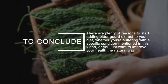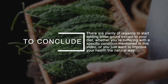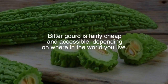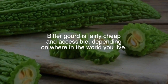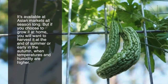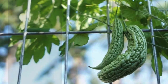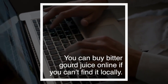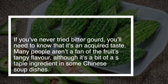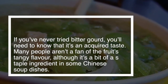To conclude, there are plenty of reasons to start adding bitter gourd extract to your diet, whether you're suffering with a specific condition mentioned in this video or you just want to improve your health the natural way. Bitter gourd is fairly cheap and accessible depending on where in the world you live. It's available at Asian markets all season long, but if you choose to grow it at home, you'll want to harvest it at the end of summer or early in the autumn when temperatures and humidity are higher. You can buy bitter gourd juice online if you can't find it locally. If you've never tried bitter gourd, you need to know that it's an acquired taste — many people aren't a fan of the fruit's tangy flavor, although it's a bit of a staple ingredient in some Chinese soup dishes.